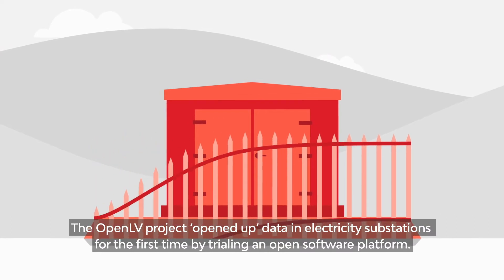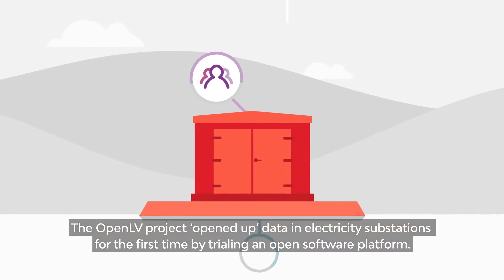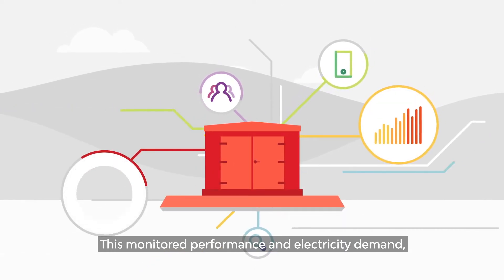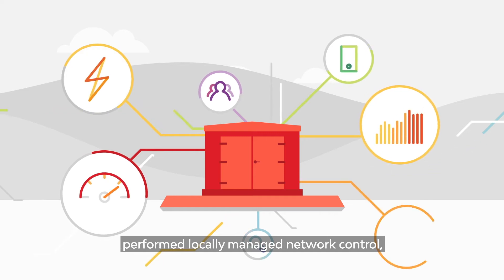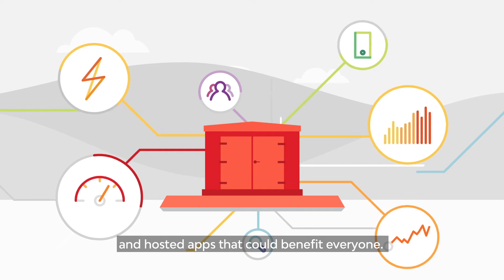The OpenLV project opened up data in electricity substations for the first time by trialing an open software platform. This monitored performance and electricity demand, performed locally managed network control, and hosted apps that could benefit everyone.